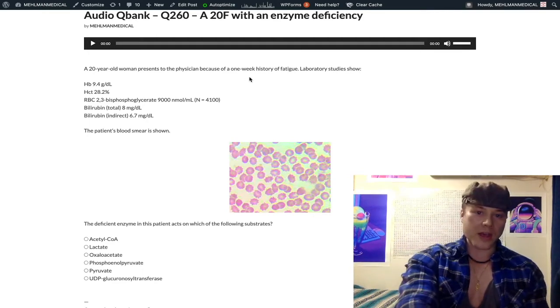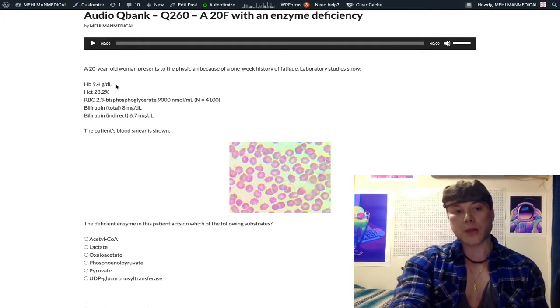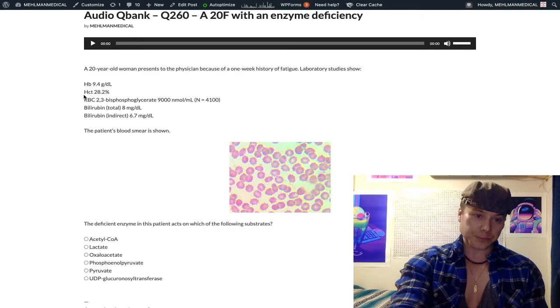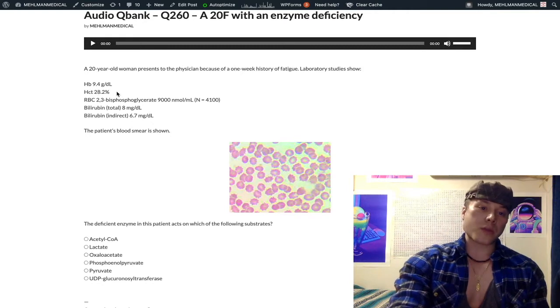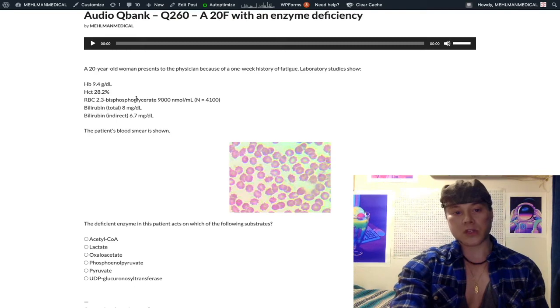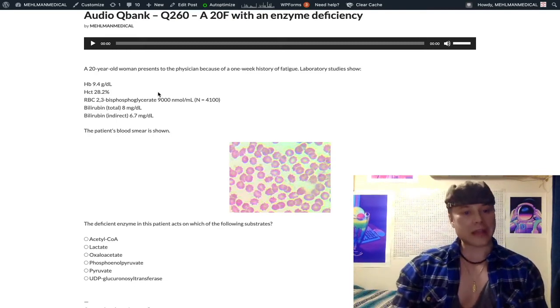We have this 20-year-old woman with a one-week history of fatigue. Her hemoglobin is low at 9.4 grams per deciliter — normal range is 12 to 17.5 in menstruating women, 13 to 17.5 in non-menstruating women and men. Hematocrit is low at 28.2%, normal range 42% ± 5 in menstruating women, 47 ± 5 in non-menstruating women and men. The hematocrit in percentage should be about three times the hemoglobin in grams per deciliter, which it is here.